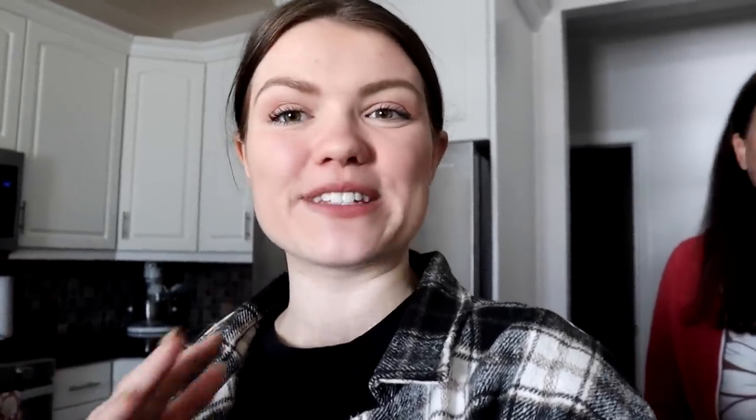This time though, instead of David, we have a new special guest — my brother Ty. And so, in honor of it being Halloween soon, we thought it'd be fun to theme this bake-off around candy.